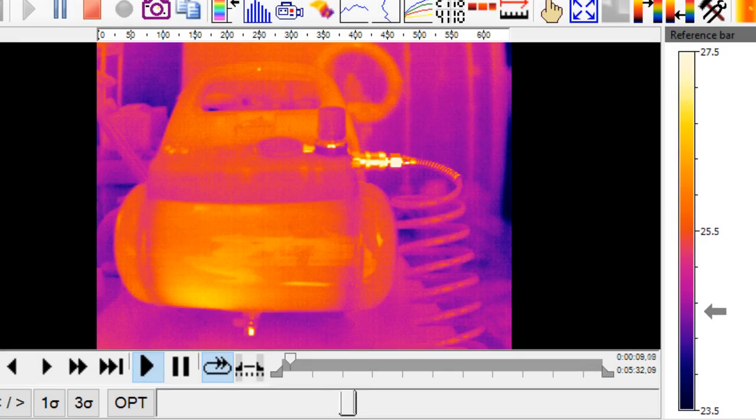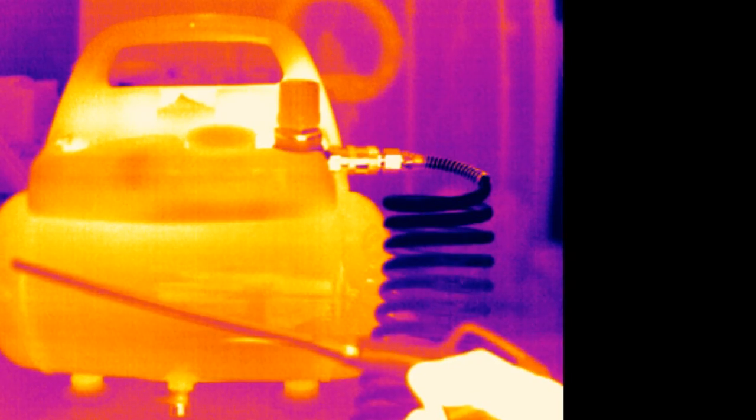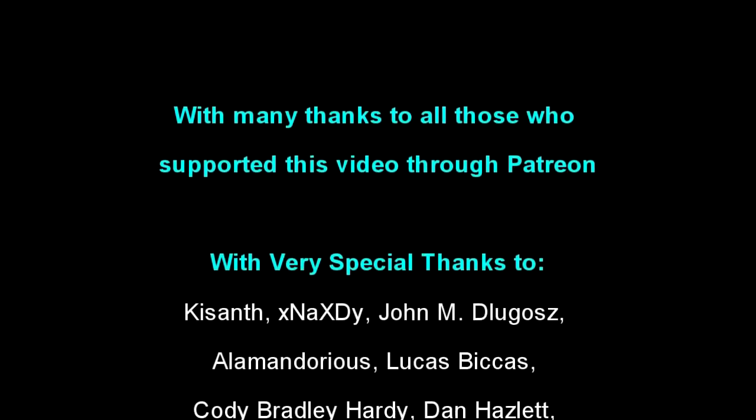And like many channels of late, I too have been hit hard by the ad boycott. So if you enjoy cool sciency videos like this one and want to see more, you can support this channel directly through Patreon. Thank you.